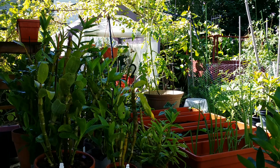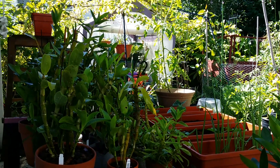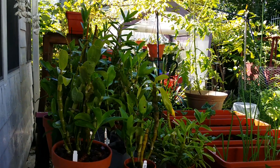Good morning guys! It's another beautiful day here in my garden. Today is the last day of July, so I will show you a few orchids for the month of July — this is my July tour.